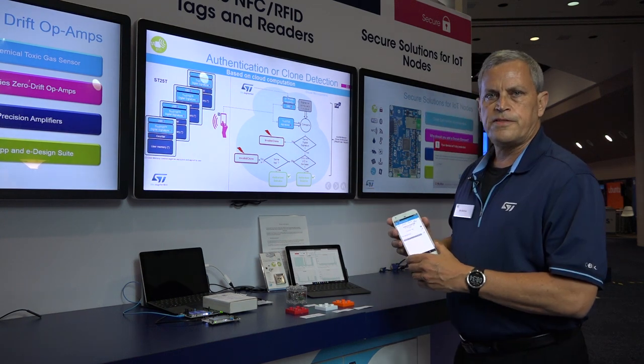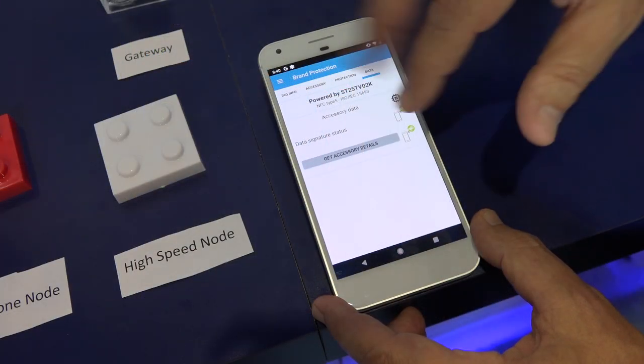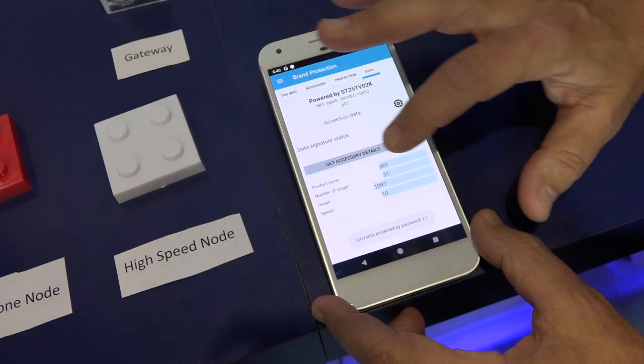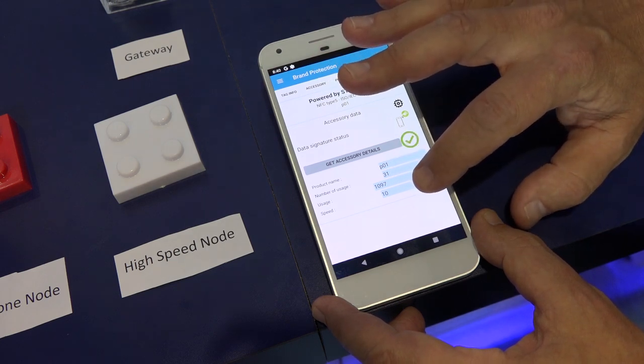I'll show you on the phone app exactly how we're authorizing this. If you take the phone app for brand protection and you tap to the tag, which is actually inside the node, you can validate the data.